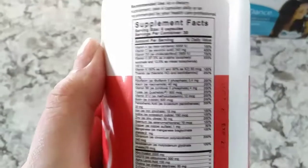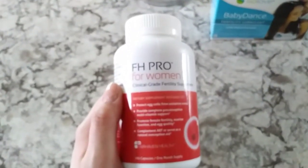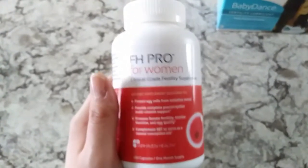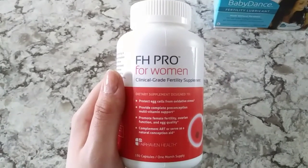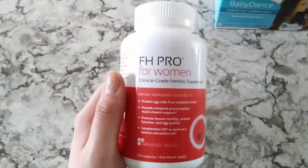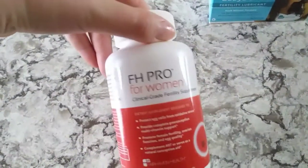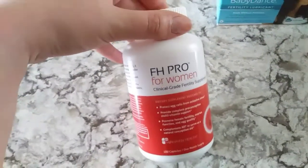It is recommended that you take six of these a day. What I do is take two in the morning, two in the afternoon, and two at night. Definitely take these with a meal — the first time I took them without a meal, I felt really sick to my stomach, and that isn't uncommon with all of the vitamins in here. I definitely suggest that those of you with sensitive stomachs, like me, take it with a meal and a full glass of water.